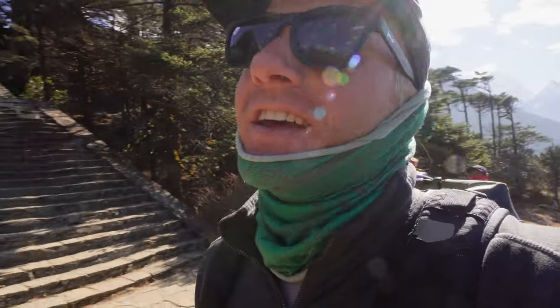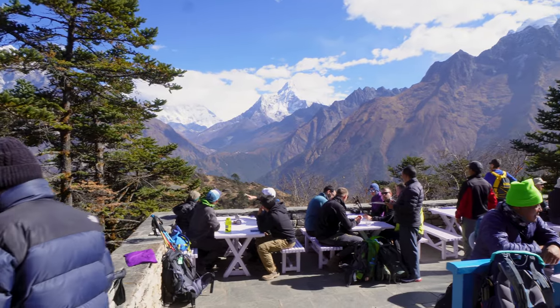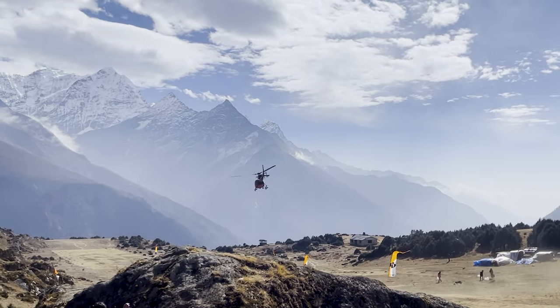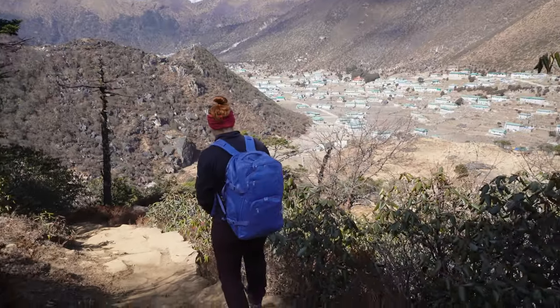Arpen just informed us that this right here is actually not a mountain — it's just a hill. It doesn't have a name because it's not a mountain, it's just a hill. This village we are entering now is all Sherpa people. This entire community is considered Sherpa, and it's one of the few communities where it's all Sherpas.